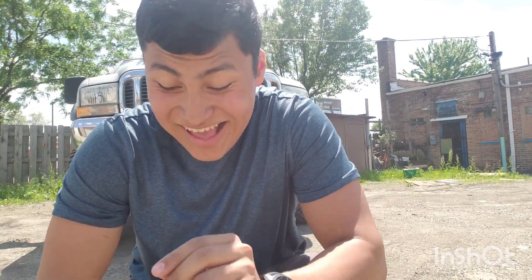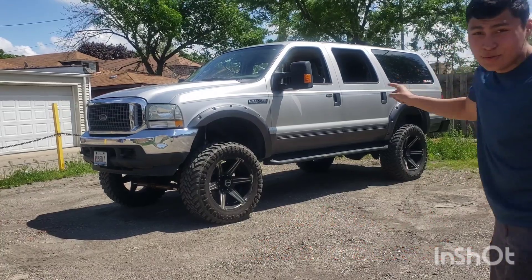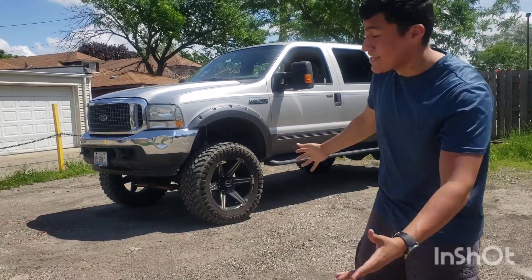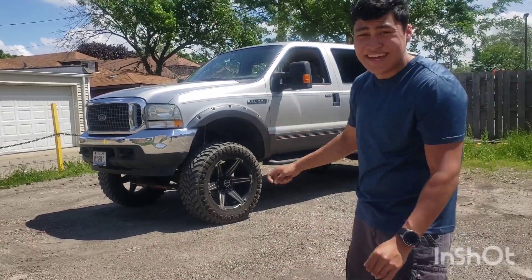Welcome back to another video. Today we are taking a look at something very massive — a 2004 Ford Excursion with a lift kit. It has six inches of lift in the back, four inches in the front, full Rough Country suspension, and a 5.4 liter V8.